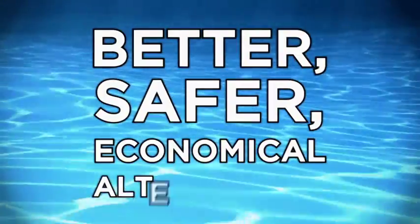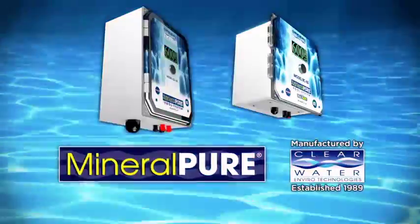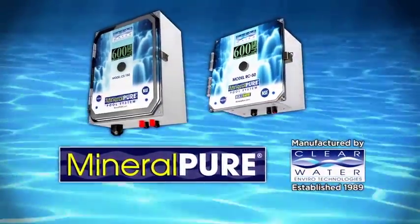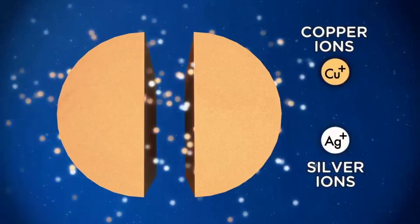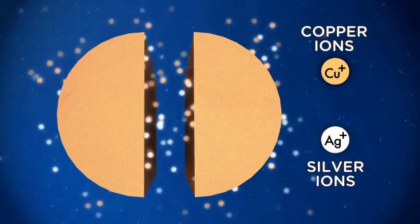Is there a better, safer, and more economical alternative? The answer is yes. Introducing Mineral Pure, the healthy alternative to chlorine. By using nature's most precious minerals as the basis of its technology, the Mineral Pure system works by applying a copper or copper-silver ionization process to your pool or spa's water.